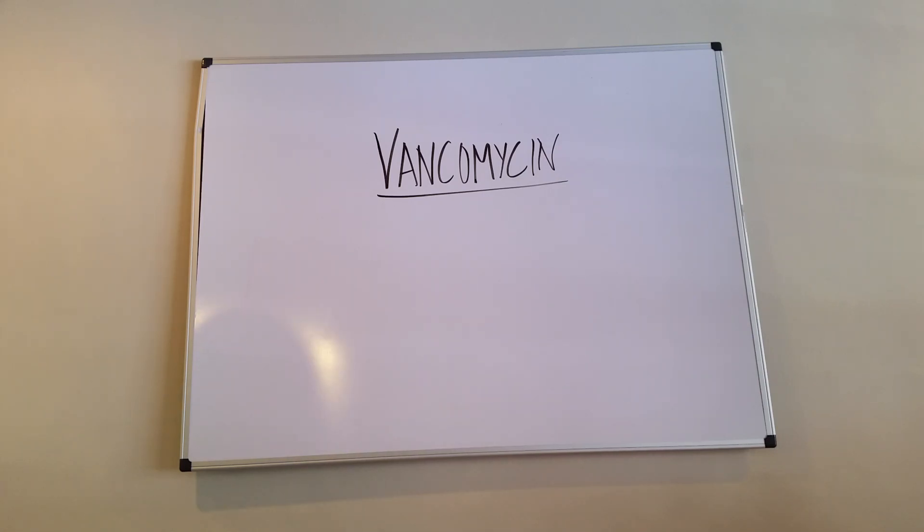Med School Made Easy has one of the highest yield board prep videos right here. We're going to talk about the antibiotic known as vancomycin — high yield for boards, higher yield for life. Vancomycin is used all the time in hospitals and clinics to treat gram-positive infections.